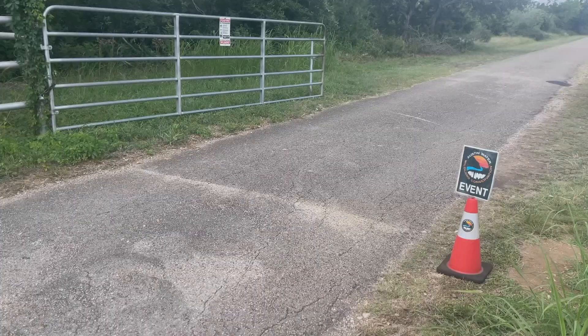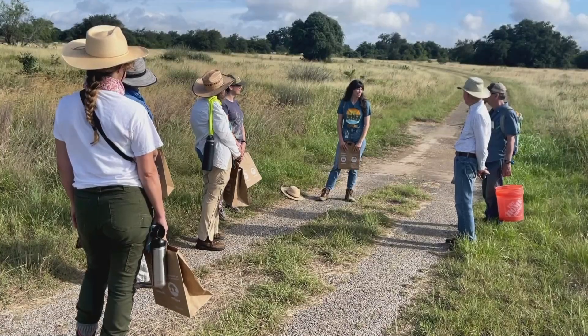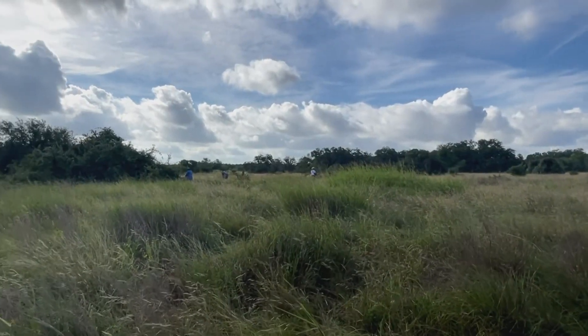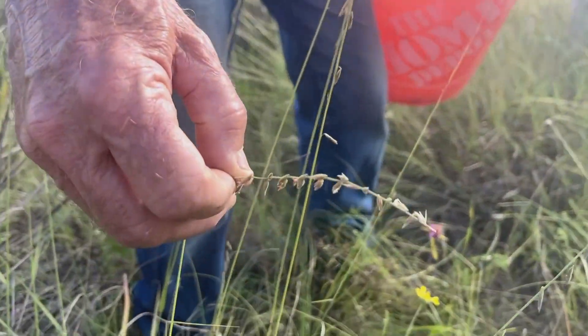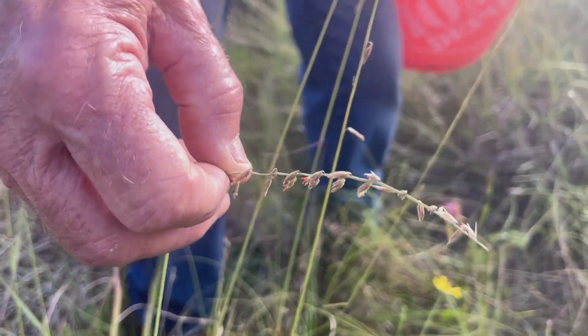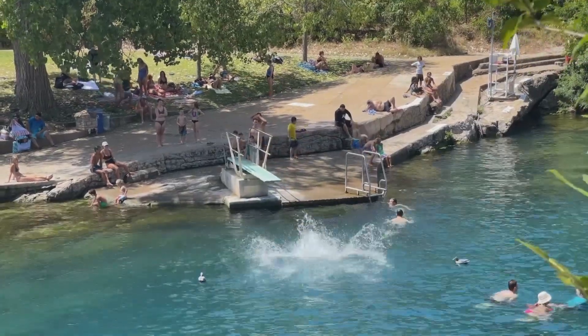20 miles south in Buda, an Austin Water wildland conservation event brings nature lovers to this vast stretch of protected savannah grassland. Volunteer coordinator Audrey Stewart says there's a direct connection between the health of this land and the water quality at Barton Springs.